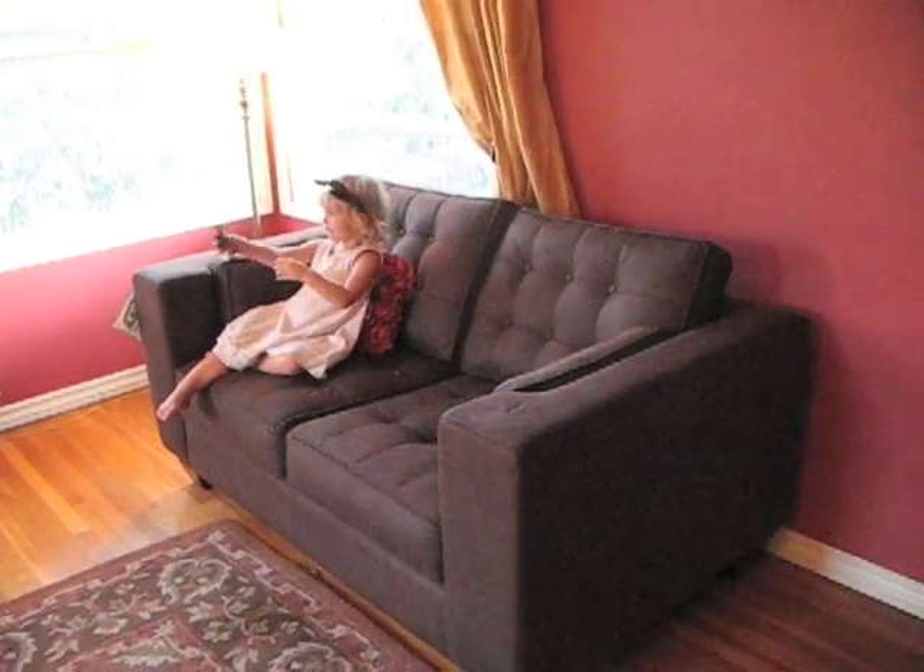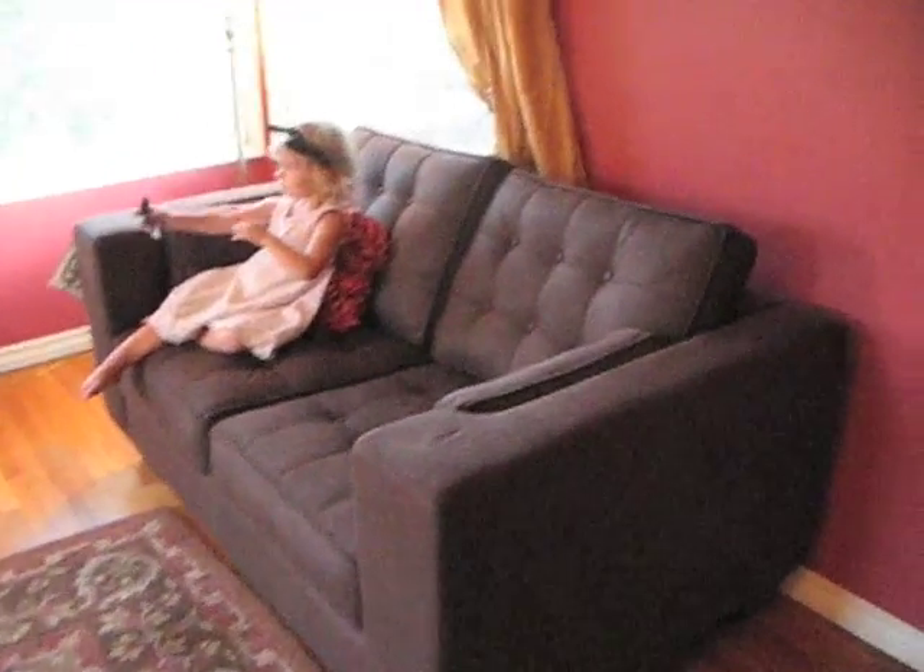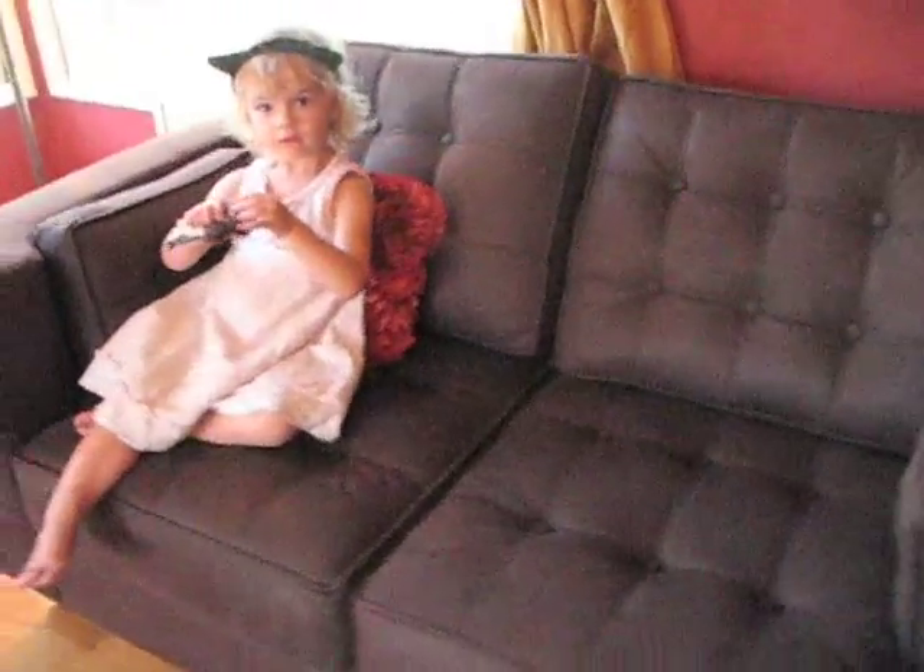Hey everybody, this is our new furniture in the house. Here's Daisy on the love seat. Say hi. Hi.